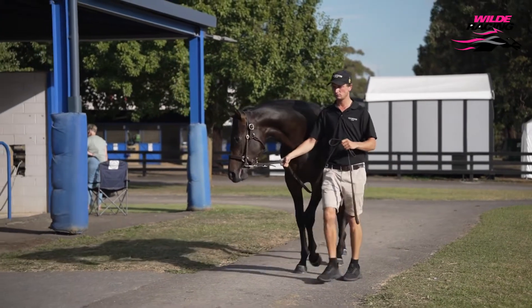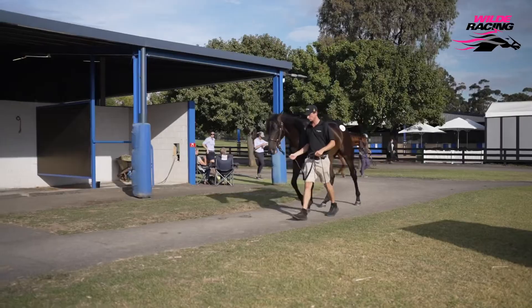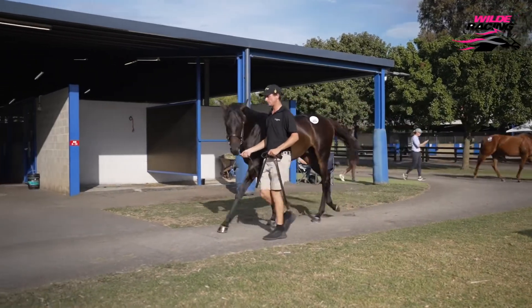We loved the way he moved, this horse. He's a beautiful walker, he's a big scopey horse. He's got a very interesting sort of way about him. He glides across the ground and I think in six months time he'll be a lovely horse.